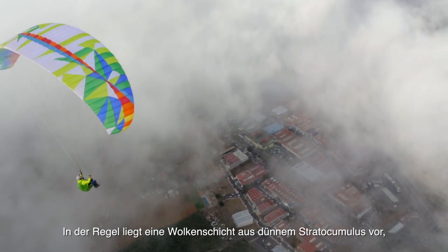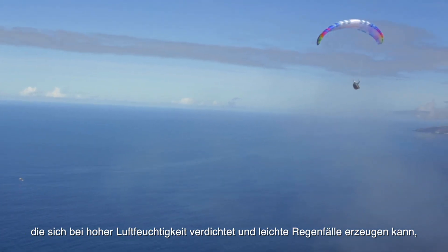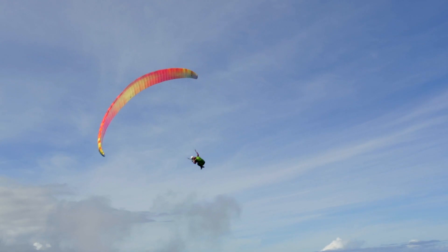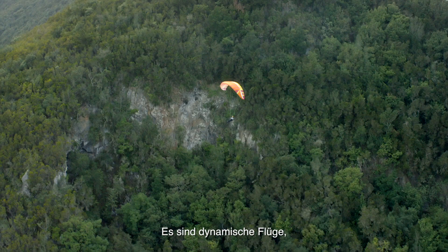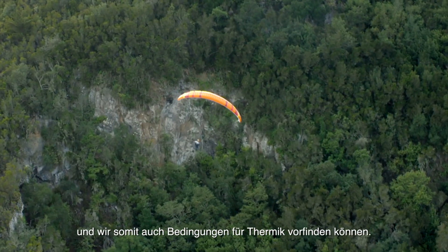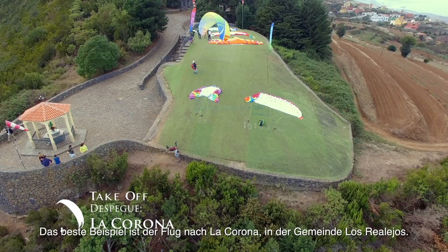There is usually a cloud layer of thin stratocumulus, which can get thick under highly humid conditions and produce light rainfall, especially in the first and last hours of the day. The cloud layer and thermal inversion are at the same level. They are dynamic flights, although during the morning the sun may show up and we can also find conditions for thermals. The best example is La Corona flight in the municipality of Los Rielos.